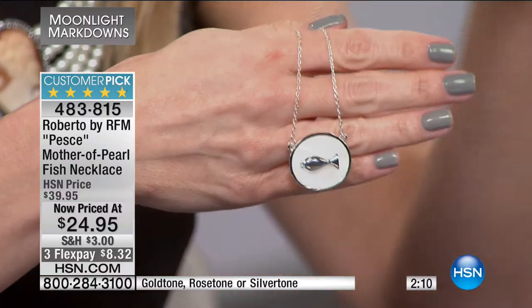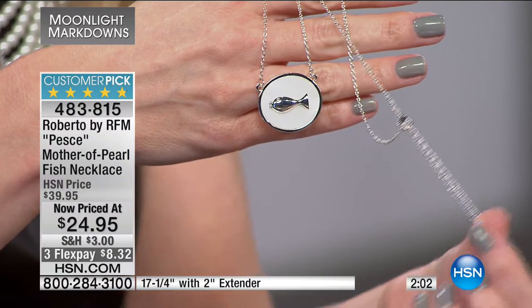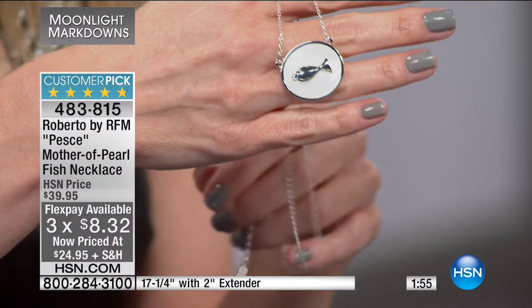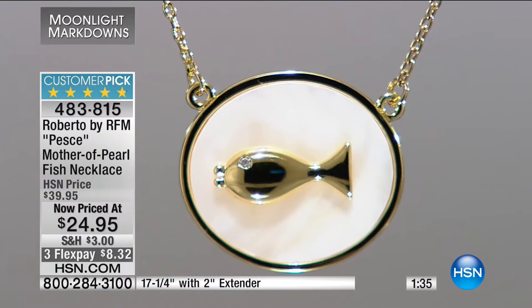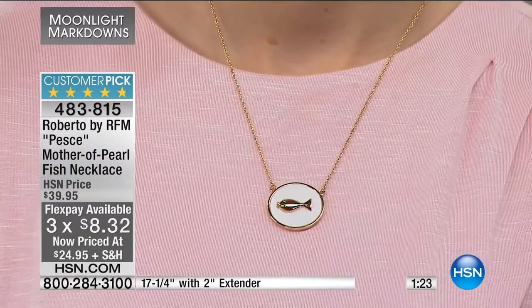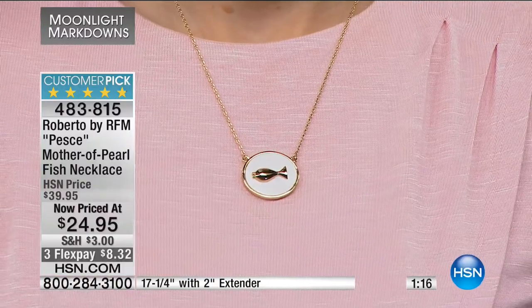You have that additional extension on the lobster claw clasp. The silver, rose, and yellow gold tones all have that beautiful white mother of pearl center. You can see the little fish's lips and that little crystal eye — a kissy face, maybe. On a sweeter note, the fish represents faith and prosperity, perhaps your Christian faith. At eight dollars and thirty-two cents, it's very trendy yet casual and unique. And yes, it works for Pisces too.